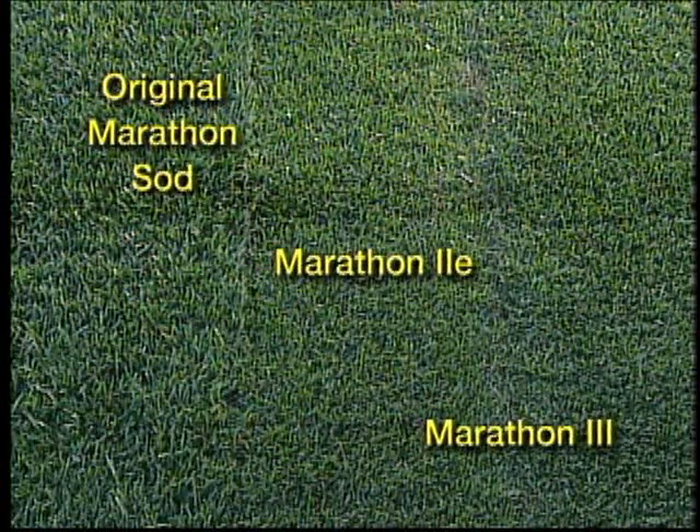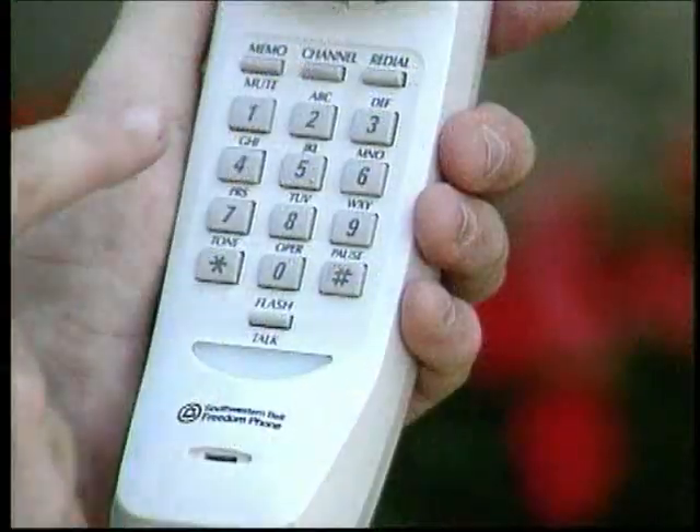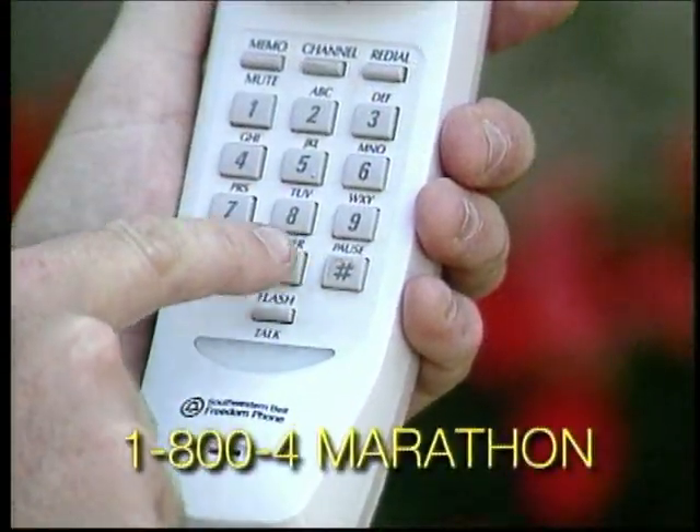Then you need to determine which variety you need, or you can ask your local nursery or landscaper for recommendations, or call our helpline at 1-800-4-MARATHON. We'll be happy to help you figure out which variety is best for you. Now let's start the installation — most of the work is in the preparation of the ground before the sod arrives.